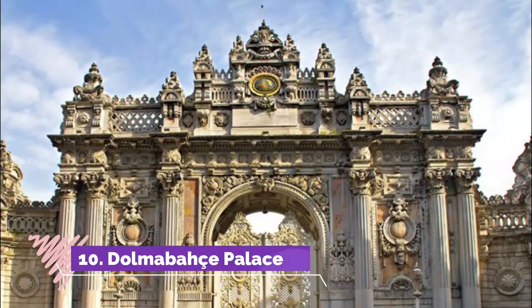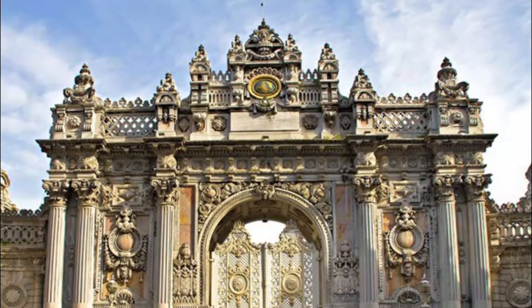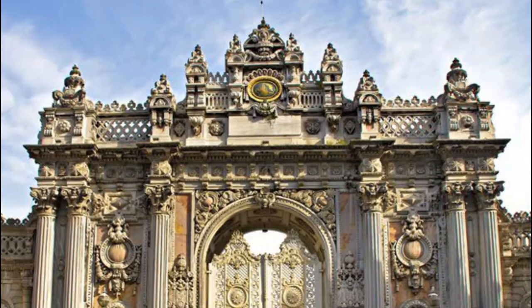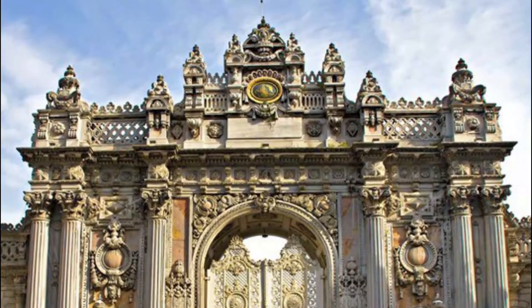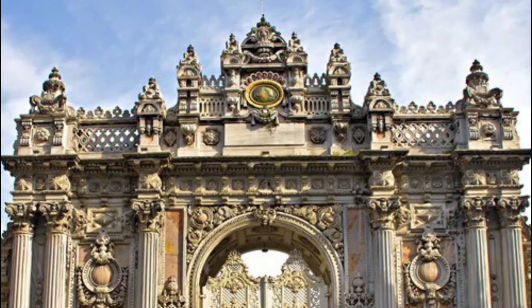Number ten: Dolmabahce Palace. The sumptuous and ornate Dolmabahce Palace shows the clear influence of European decoration and architecture on the Ottoman Empire in the 19th century. Built by Sultan Abdulmecid I in 1854, it replaced Topkapi Palace as the main residence of the sultans.